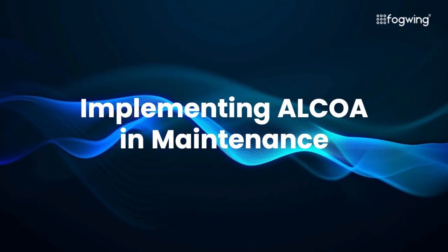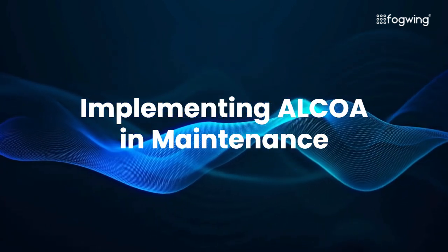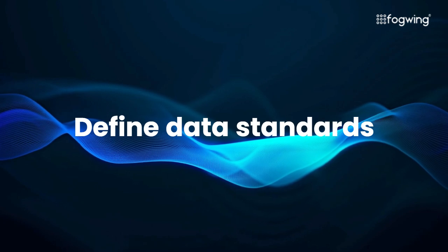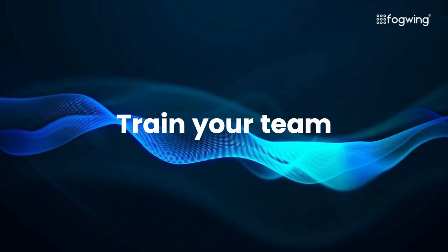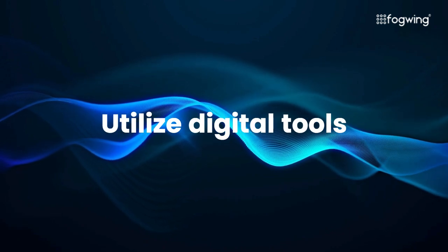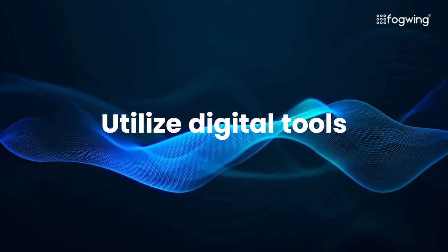To effectively implement ALCOA in your maintenance operations, consider the following steps. Define data standards: establish clear guidelines for data collection, format, and storage. Train your team: ensure all maintenance personnel understand the importance of ALCOA and how to apply it. Utilize digital tools: leverage maintenance management software, CMMS, to automate data collection and ensure data integrity.